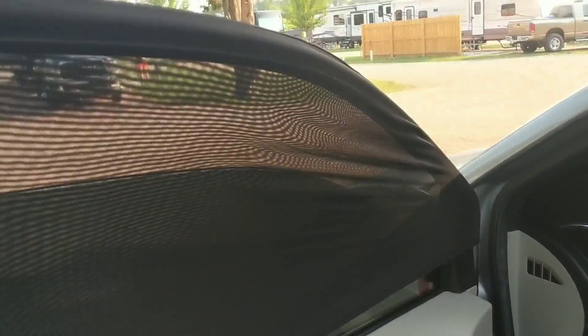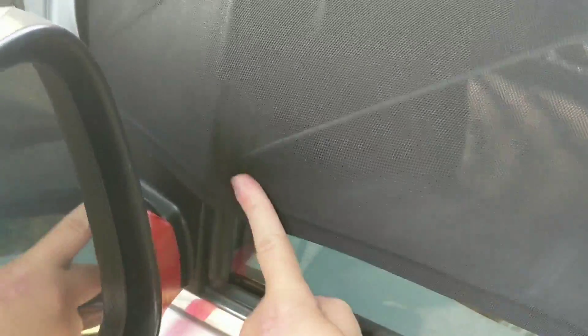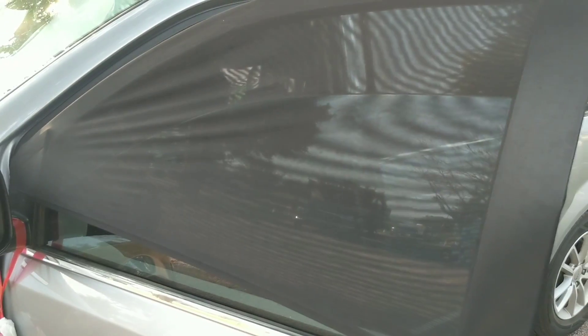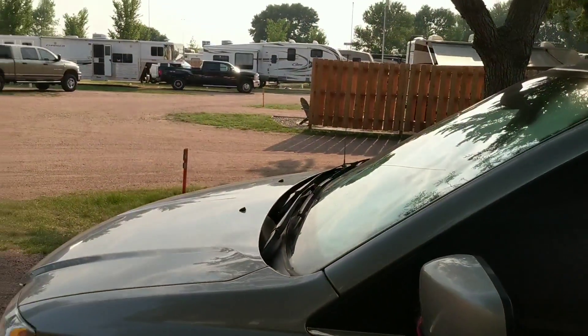I also wanted to show you guys that I put my little screens on my windows. As you know from my video the other day, the mirror kind of gets in the way from taking the screen all the way down, but I rolled my windows up to here so now I have a good four inches. The bugs won't get in and I can leave my windows open tonight, so I have plenty of air flow into the van.